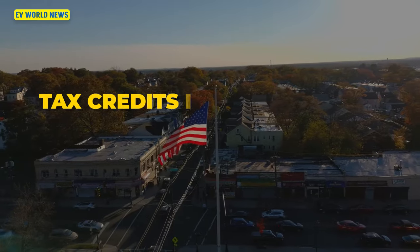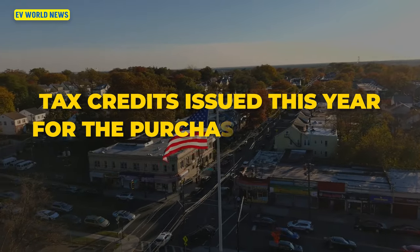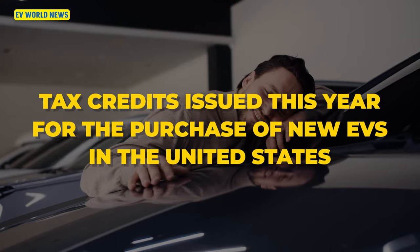Hi, I'm David with EV World News. I'm here today with our founder and chief editor, Bill Moore. Today we're going to cover how much in EV tax credits have been issued so far this year for the purchase of new EVs in the United States — something kind of surprising. I would not have guessed the number was this big.